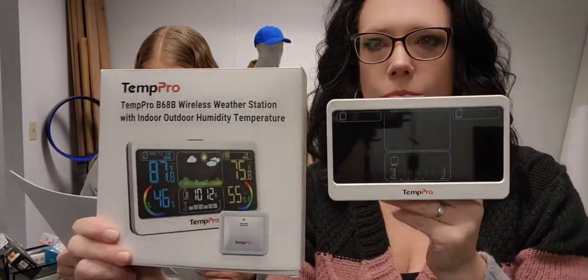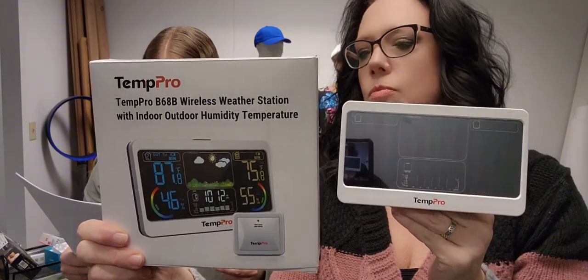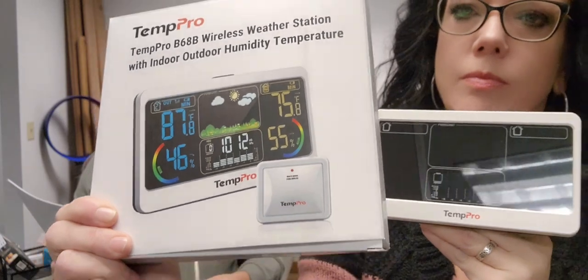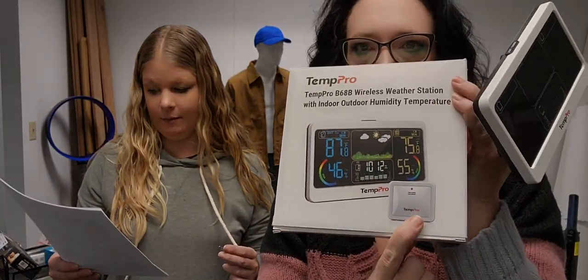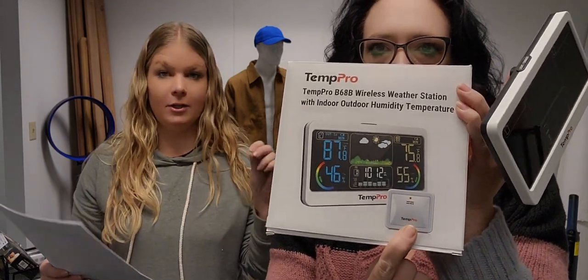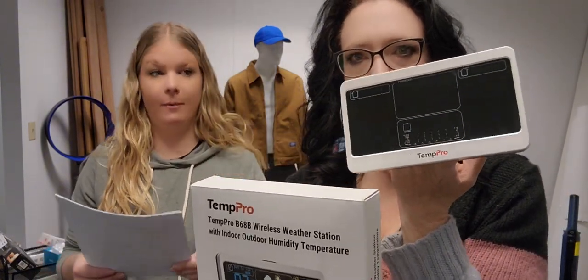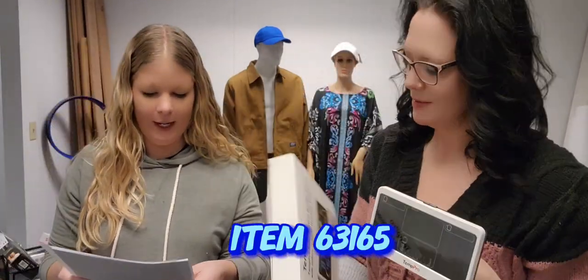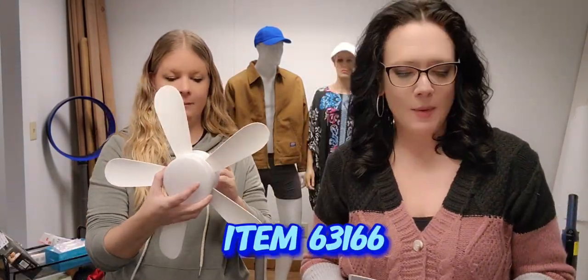The Tempro weather station has a color LCD display showing inside and outside temperature, humidity trends, and a barometer, with five weather forecast icons. It's AC-powered at the base and includes a rechargeable outdoor transmitter. You recharge the transmitter via USB cord, then place it outside. The base station can use batteries or a USB power cord, so you can position it wherever you want. Item 63165 for $29.99.